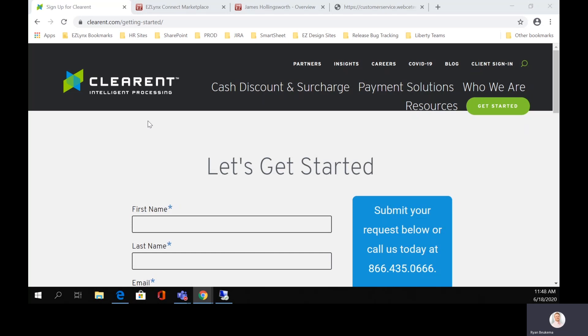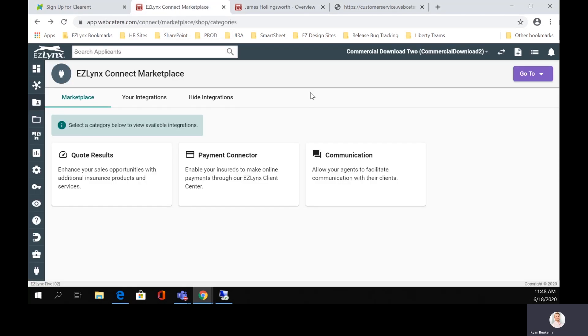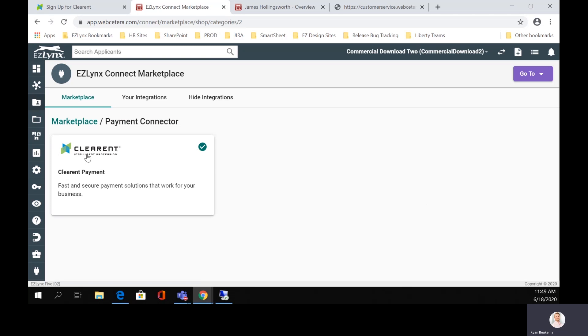EasyLinks Connect is basically our integration or our ability to connect and integrate with third-party systems. We already have a couple in use right now — life insurance quotes through Back Nine is one of them. So when you get into EasyLinks Connect, you'll be in the marketplace and this is where you can enable things. You'll see something here that says payment connector — this is the new item. We can actually click on the Clearant option, and there's going to be information in here that you'll need to read through when you're enabling the actual integration.